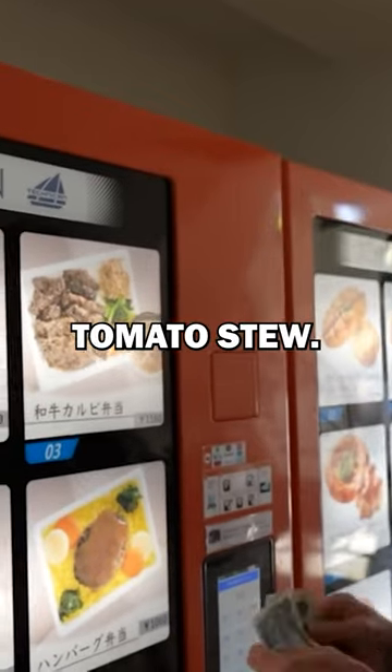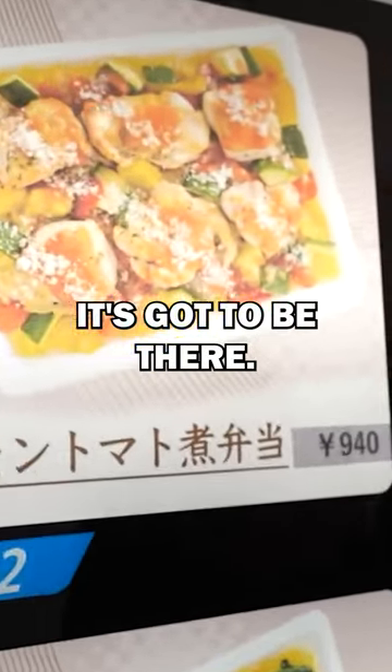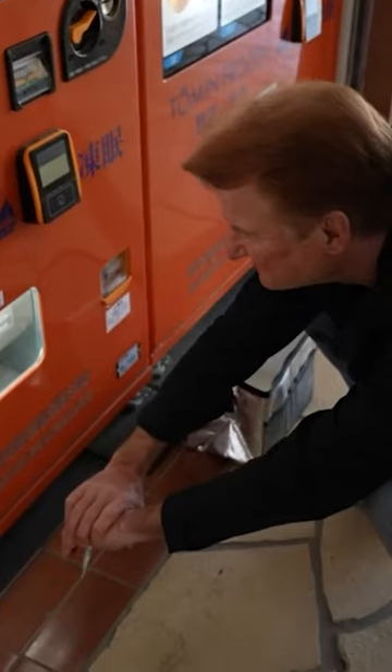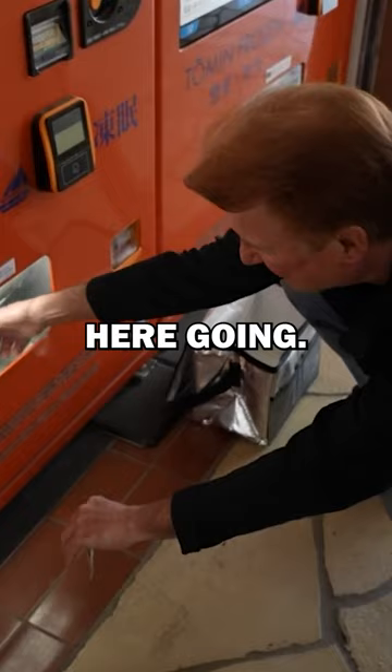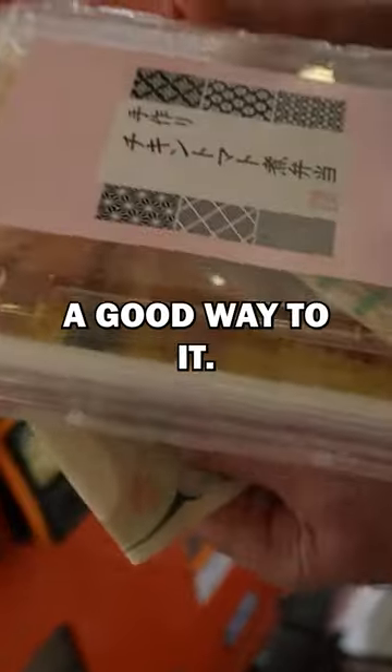We'll start out with the chicken tomato stew — it looks like it's served over rice. It's got to be their bentos. Number one. Here it comes. There's a good weight to it.